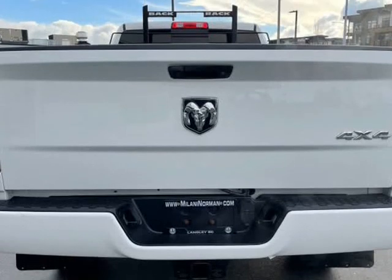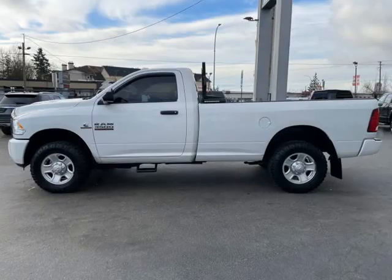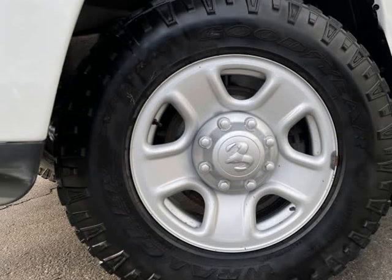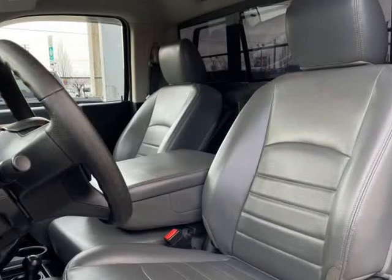It features 4-wheel drive capabilities, a durable automatic transmission, and a refined 6-cylinder engine. We have the vehicle number 039 you've been searching for at a price you can afford. Stop by our dealership or give us a call for more information.